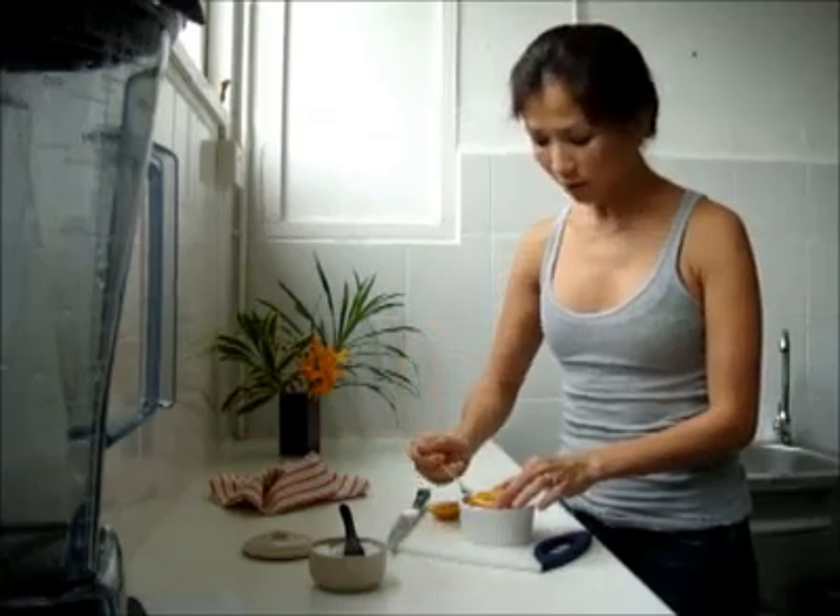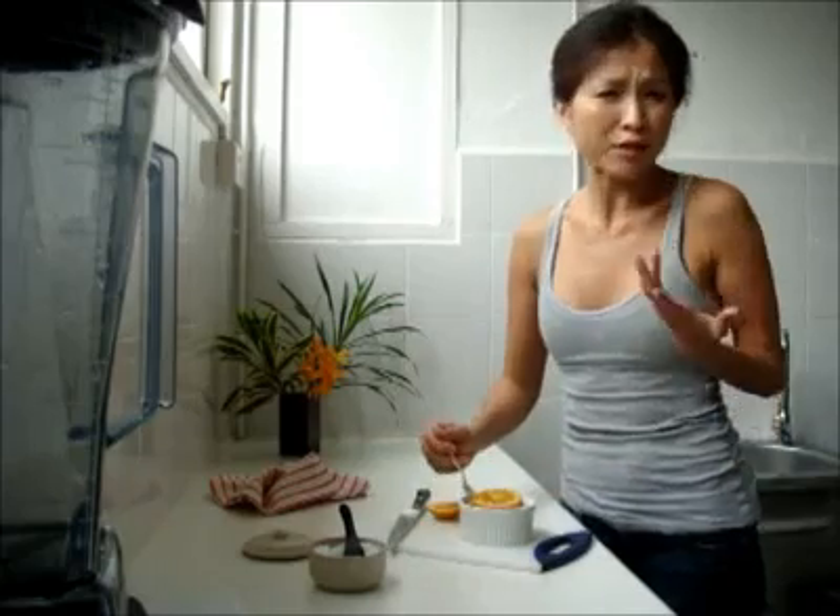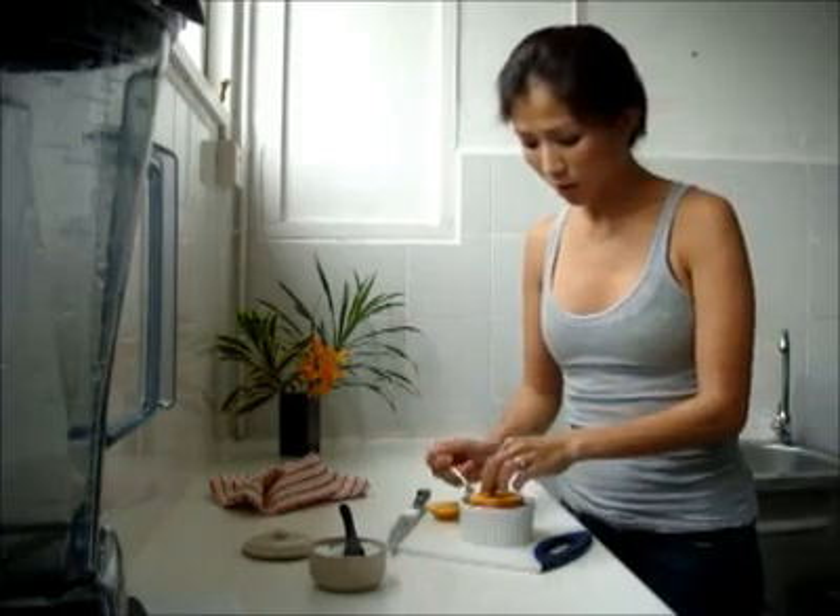I've tried this before when I had a cough and it really takes away the cough for the day. The next day, if you feel like you're coughing again, just make another one. It's really quite good.